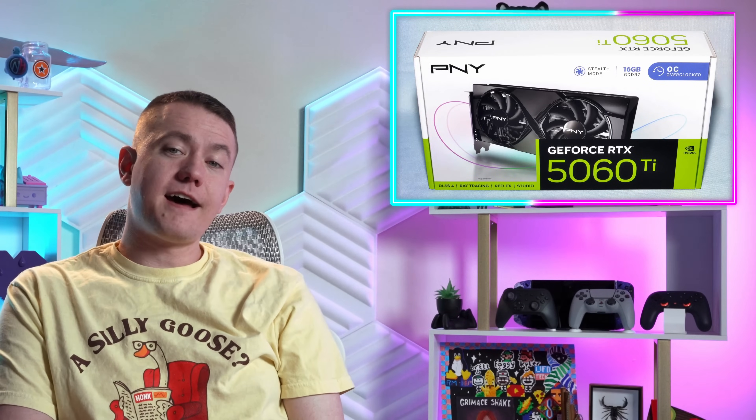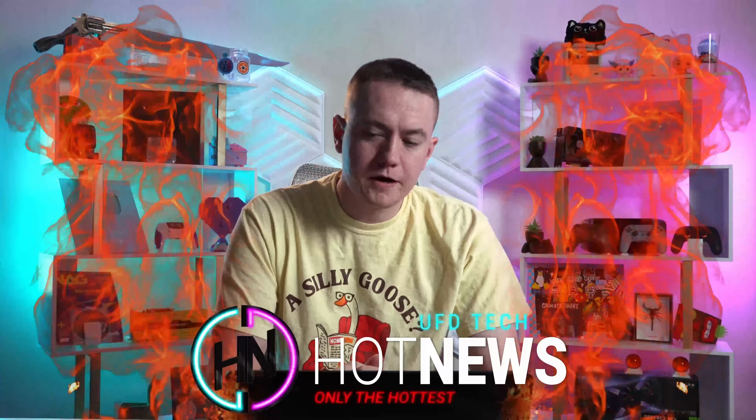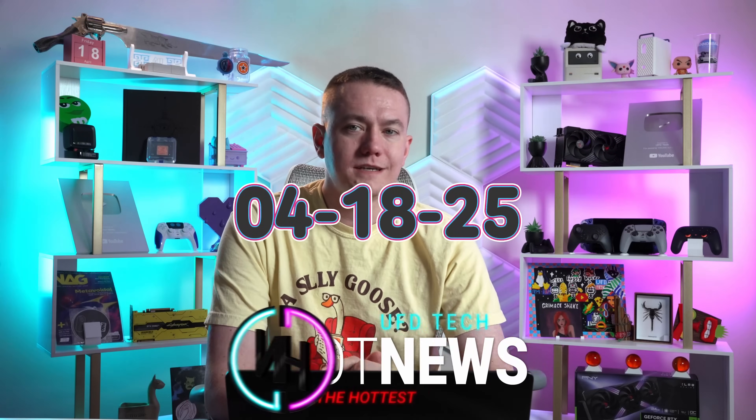The 8-gigabyte 5060 Ti finally gets benchmarked, Google's ad company is a monopoly, and the 9070 GRE is looking mighty fine. Let's get into the hot news — I'm your host Brett, going over the hottest tech news I can find on the internet while you enjoy your breakfast this Friday, April 18th, 2025.